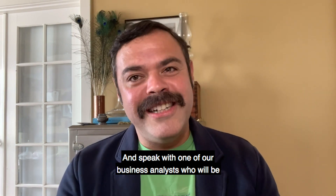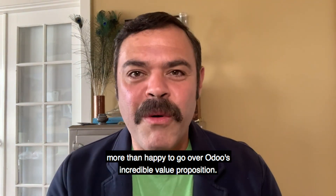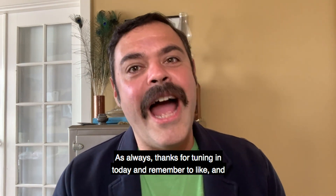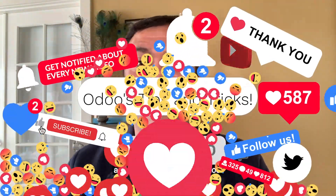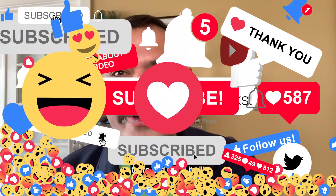That's why we're here. Speak with one of our business analysts who will be more than happy to go over Odoo's incredible value proposition. As always, thanks for tuning in today, and remember to like and follow to get the latest videos and content on all things Odoo. Stay healthy out there, and Odoo it all!